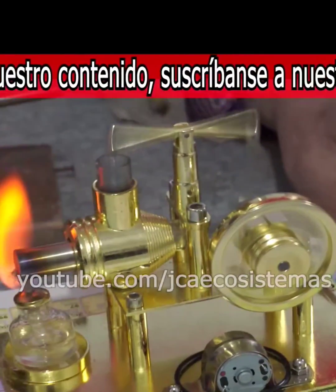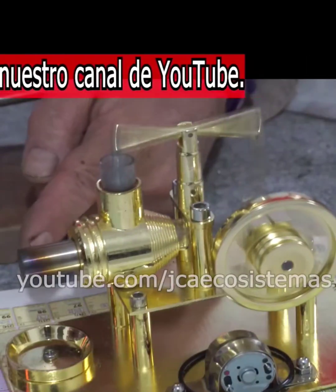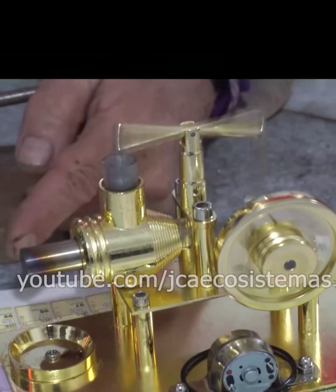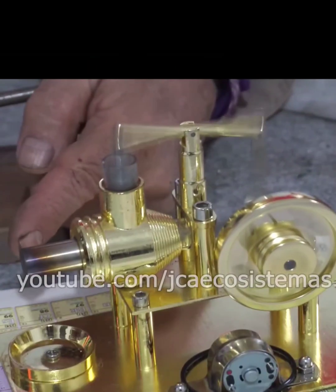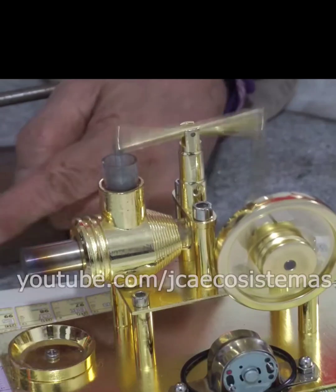Look at another thing — I'm going to take it out, and it's going to keep going. With that little heat that was left in the cylinder, it keeps making it work. Look at the high performance it has. It's taking advantage of the last moment of heat.